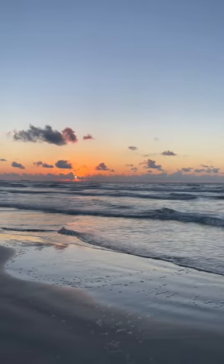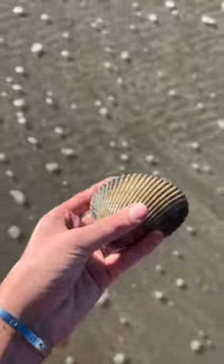A day in Port Aransas. We started the morning with the sunrise and walking down the beach on a little shell hunt. We found some, so that was awesome.